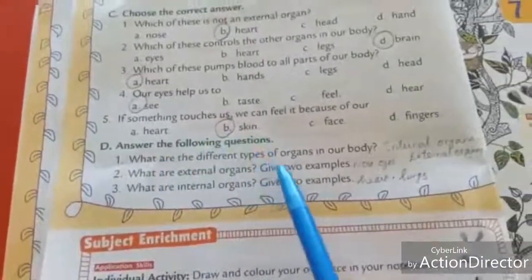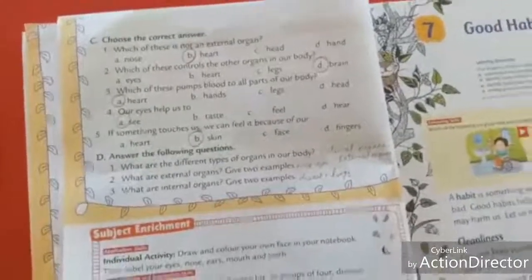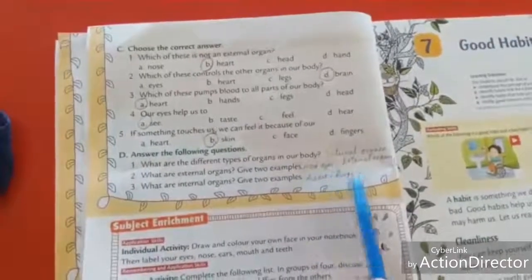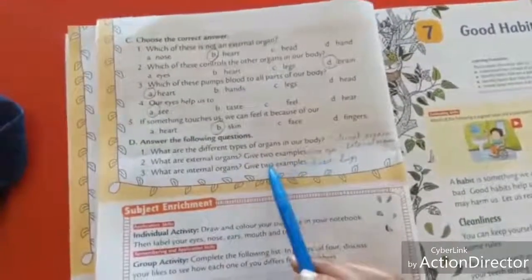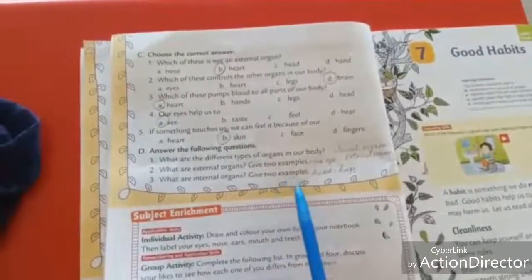Answer the following. What are the different types of organs in our body? We have two types: internal organs and external organs. What are the external organs? Give two examples — nose and eyes. What are the internal organs? Give two examples — heart and lungs. Thank you, students. Now you can begin to review your own organs.